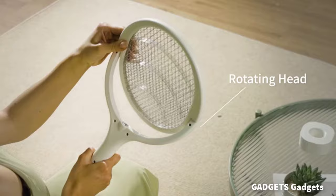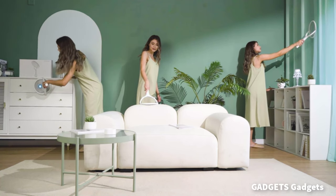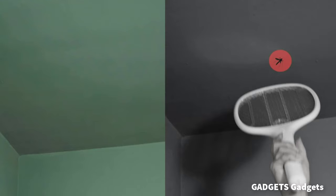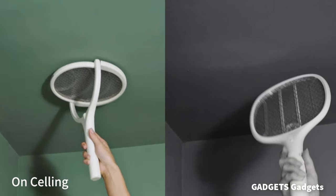This is an electric bug zapper. The electric fly swatter is easy to use in different angles and scenarios, making it easier to catch bugs on the wall or ceiling.